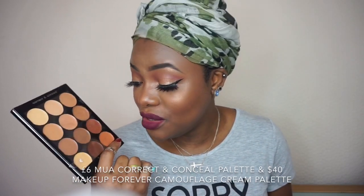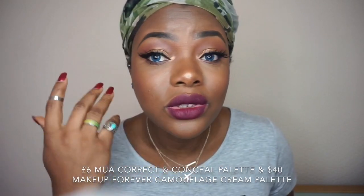This MUA palette is amazing - you can get it from Superdrug for £6. It has 12 shades and blends really nicely on the skin. You genuinely can't tell whether I used the £27 or the £6 concealer on each side - that's the beauty of affordable makeup. Unlike some other concealer palettes that can be pasty, ashy or grey on you, this one is highly recommended.